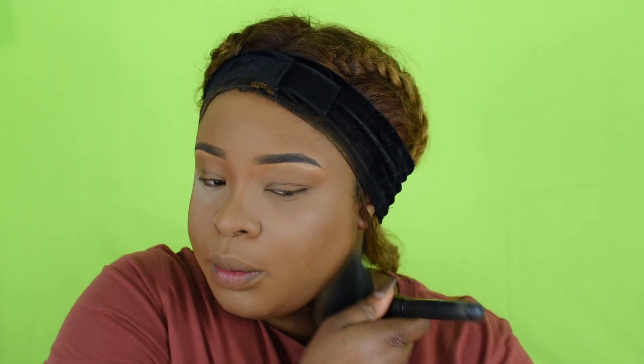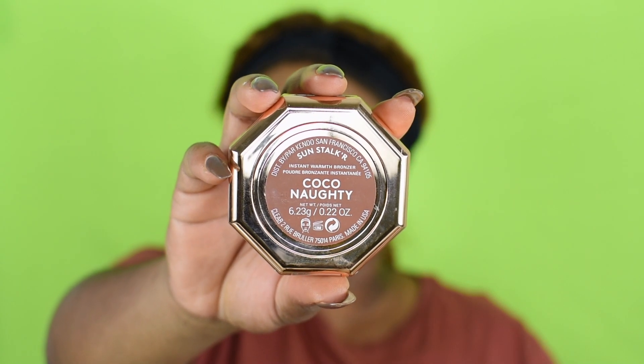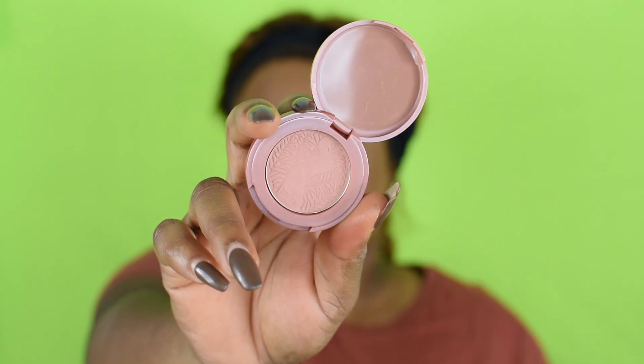It's easy to remove any powder excess. With that out of the way, I'll be using the Fenty coconut bronzer to bronze up and warm up my skin, and also use it as a contour.